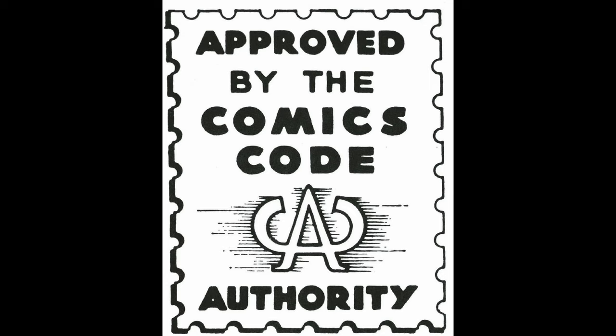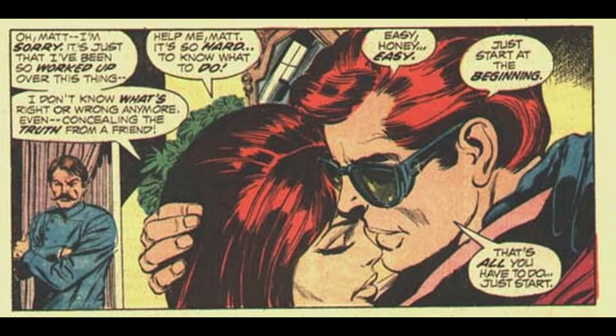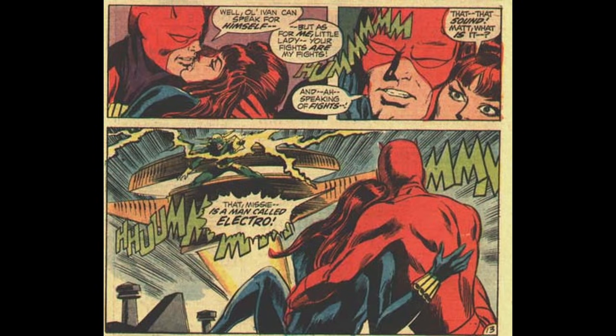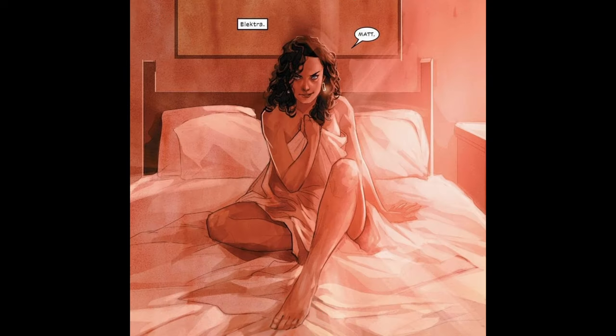Number 5. In the early days of Marvel Comics, the Comics Code Authority (CCA) had strict guidelines regarding depictions of romantic relationships in certain types of content in comic books. When Daredevil was first introduced, the CCA prohibited the portrayal of interracial relationships, which led to restrictions on the romantic involvement between Daredevil and Black Widow. This was a reflection of the prevailing societal attitudes of the time, and it wasn't until later that comics began to challenge and move beyond such restrictions.